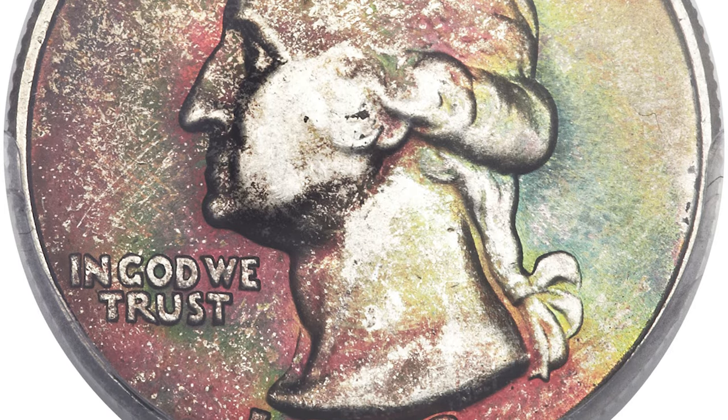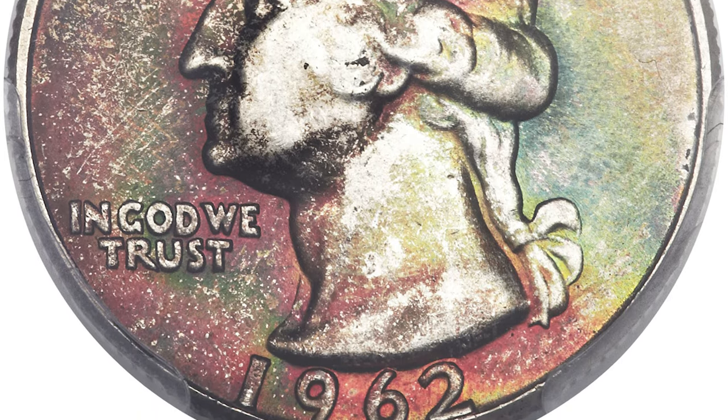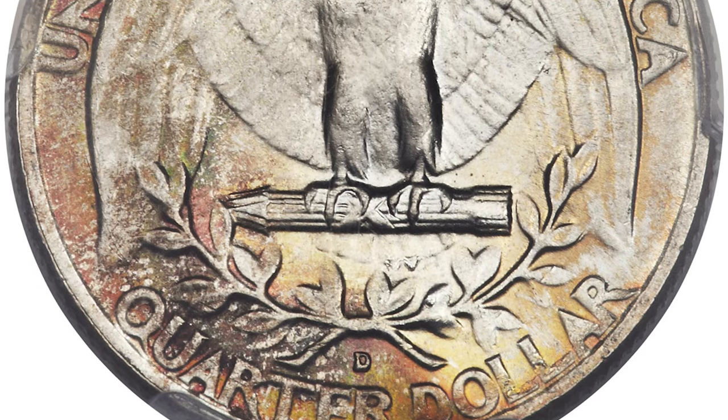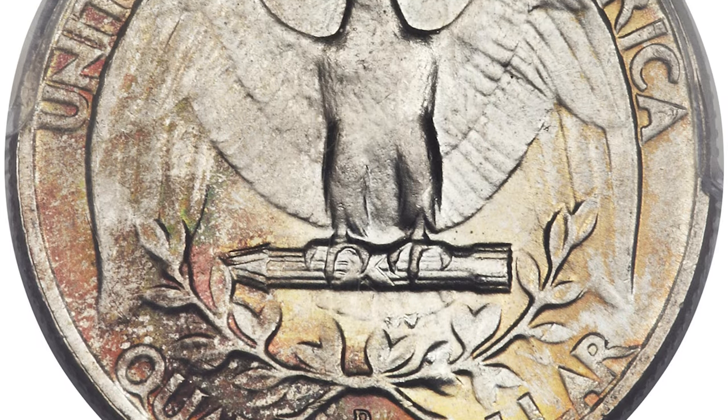The obverse features emerald green, fire red, sunset orange, and pale gold, while the reverse exhibits pale orange and mint green near the periphery with a considerable area of untoned silver-white remaining.